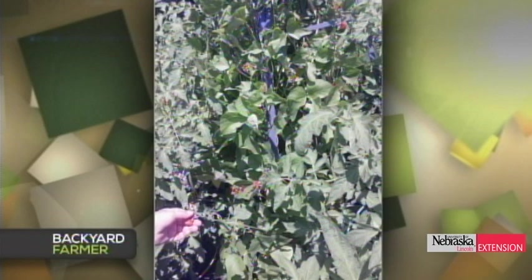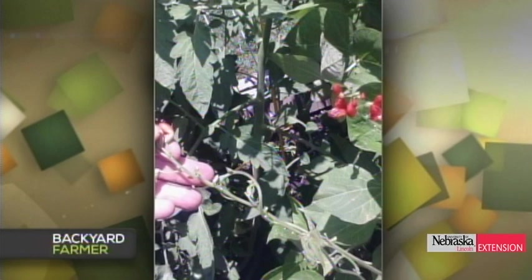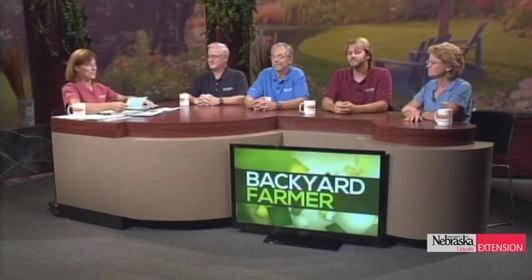A viewer from Plattsmouth has scarlet runner beans that are blooming and growing but haven't set beans. Beans are self-pollinated, so you don't really need insects to pollinate them. Most likely it's just environmental conditions — too hot at night, too hot during the day. Hot, windy conditions are probably the number one reason beans fail to set fruit, because they drop off the flower. Just be patient.